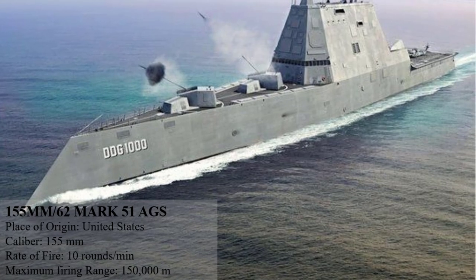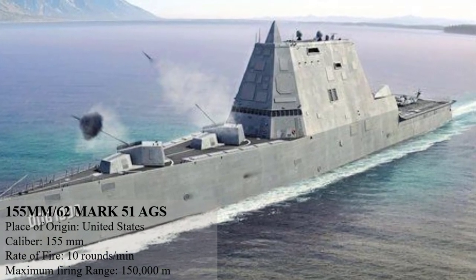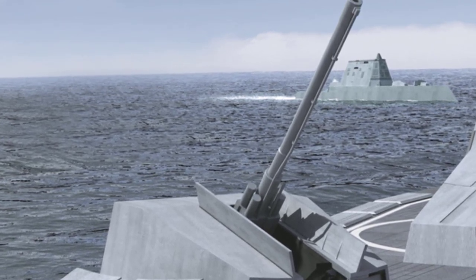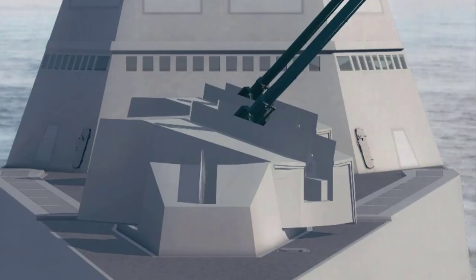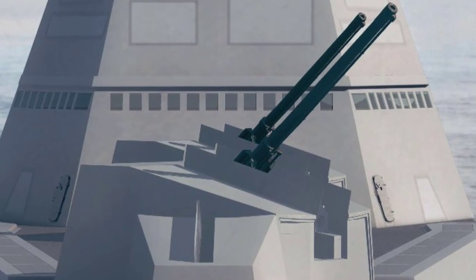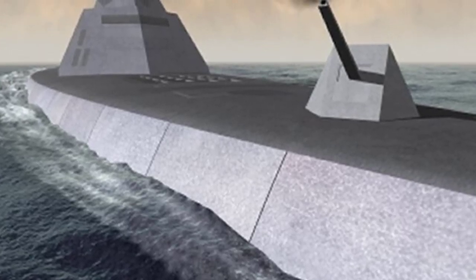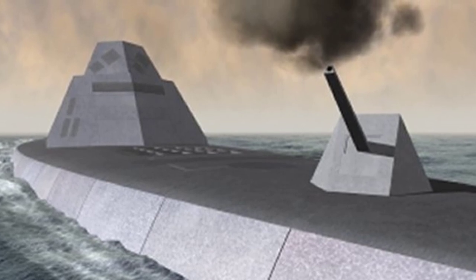One of the most powerful naval guns today is the 155mm 62 caliber Mark 51 Advanced Gun System. The US Navy Zumwalt-class destroyers are outfitted with this naval gun. Its purpose is to augment naval firepower at a distance against land targets, and the weapons are extremely accurate with a circular error probability (CEP) of no more than 50 meters. It can deliver the firepower equivalent of a battery of six 155mm howitzers with a 10-round-per-minute capacity. The maximum range using the long-range land-attack projectile is 150 km (83 nautical miles).